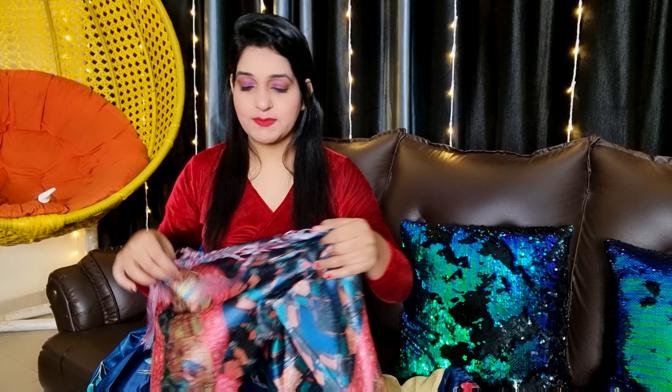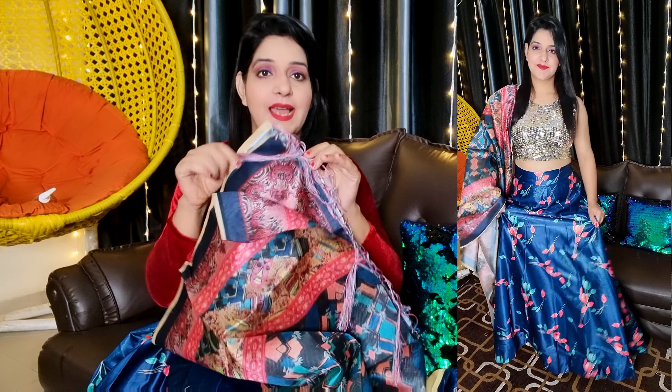First, you will get a blouse piece which is in pink color. You can see it is also a pink color, so it has been matched with the blouse piece. This is in cotton silk fabric and there is no lining. The fabric is a little thick — it is not transparent, but because it is thick you will need lining. You can also wear it with ready-made blouses.